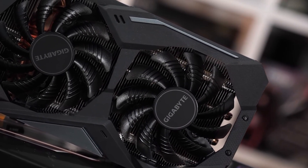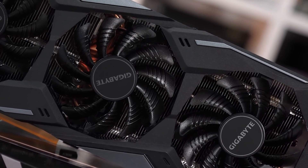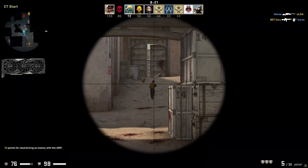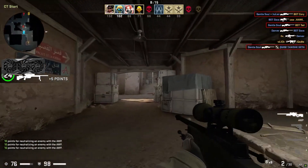With a boost clock of up to 1905 MHz and 8GB of GDDR6 memory, the Gigabyte Radeon RX 5700 XT Gaming OC is an excellent choice for VR-ready PC builds. In terms of interface, the card has three DisplayPorts, which is essential for VR headsets, and an HDMI port which can be hooked up to your gaming monitor.